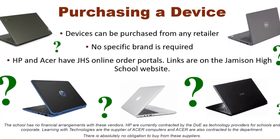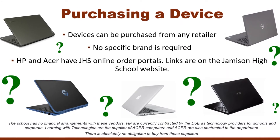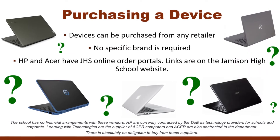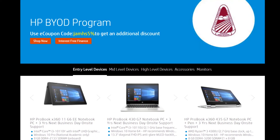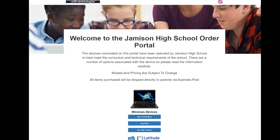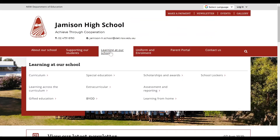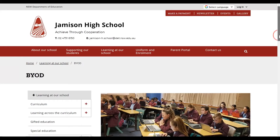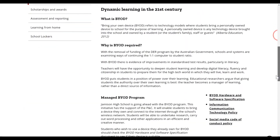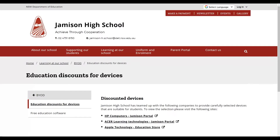BYOD devices can be purchased from any technology retailer. There is no specific brand of device required. HP Computers and Acer Learning Technologies, who are contracted as technology providers for the Department of Education, have created Jamison High School online order portals to provide options of devices that are suitable for students. Links to these portals and to the Apple Education Store can be found at the bottom of the BYOD page of the Jamison High School website.